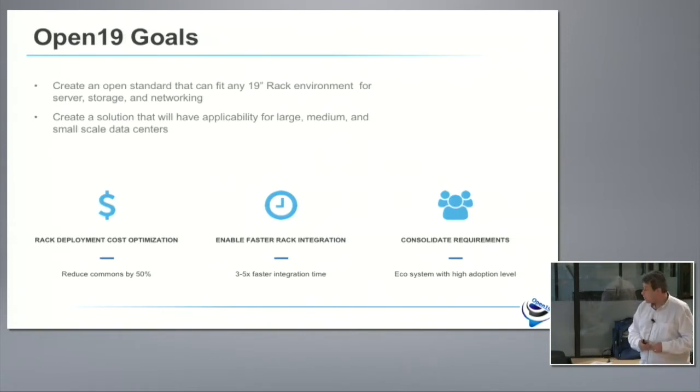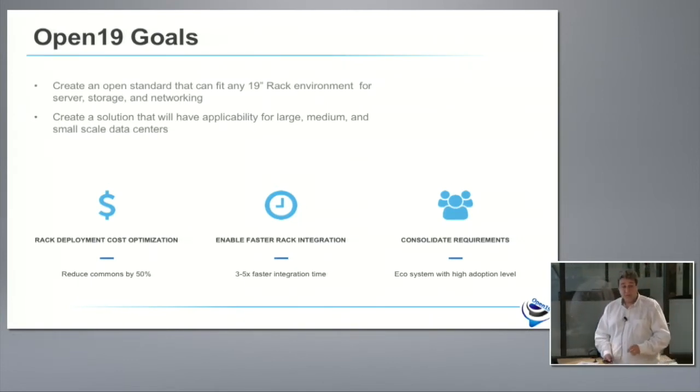We want to create a solution applicable for large, medium-sized, and smaller environments. For us at LinkedIn, we have a variety of environments. The smallest footprint we're building for Open19 is a 16-server micro data center for our edge platforms with a power shelf and a networking switch. The largest is the one we have in Oregon — 150,000 servers — leveraging exactly the same technology, the same servers, the same power distribution, the same networking connection.